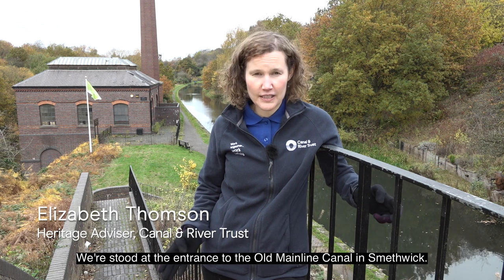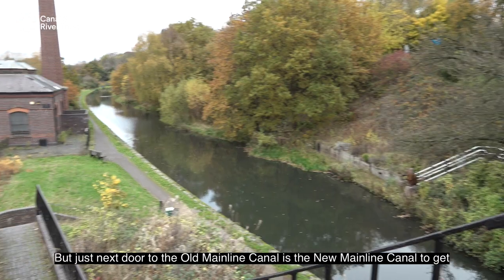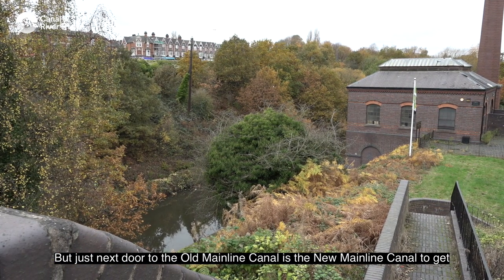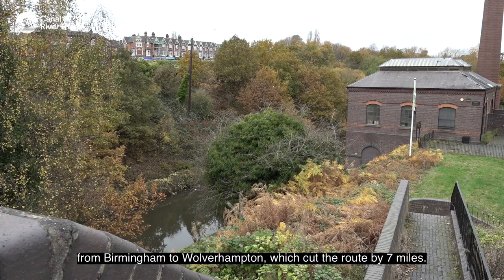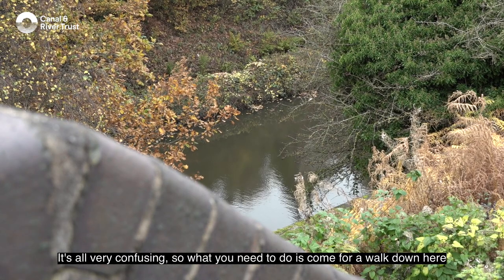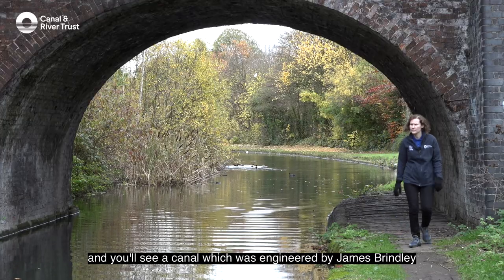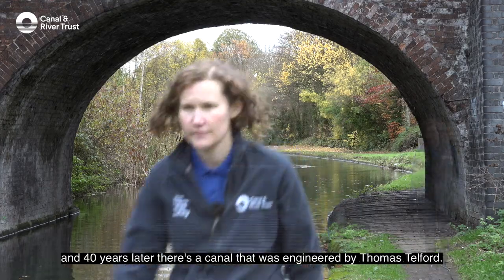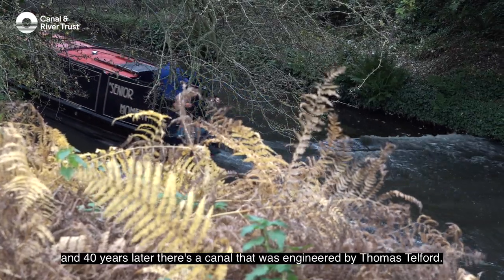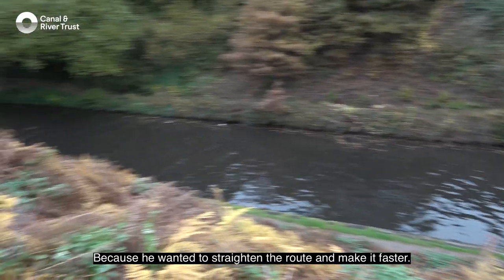We're stood at the entrance to the old Main Line Canal in Smethwick, but just next door is the new Main Line Canal to get from Birmingham to Wolverhampton, which cut the route by seven miles. It's all very confusing, so what you need to do is come for a walk down here and you'll see a canal engineered by James Brindley, and 40 years later a canal engineered by Thomas Telford, because he wanted to straighten the route and make it faster.